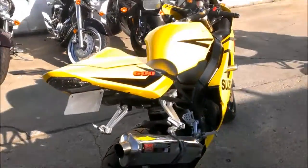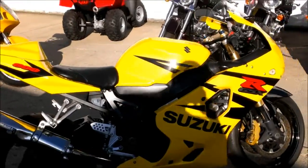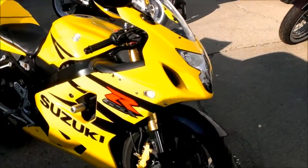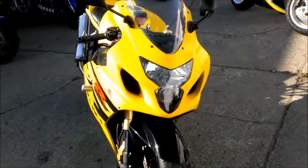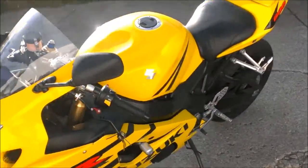This has CRG levers, flush mount front blinkers, fender eliminator kit, and frame sliders — and it's all for only $49.99. Visit our website at ApprovalPowerSports.com. Everyone gets financed at Approval Power Sports.